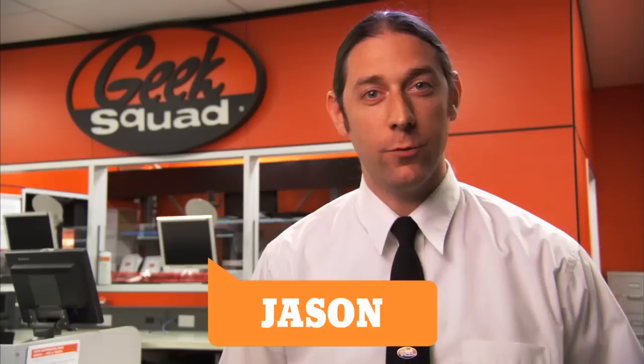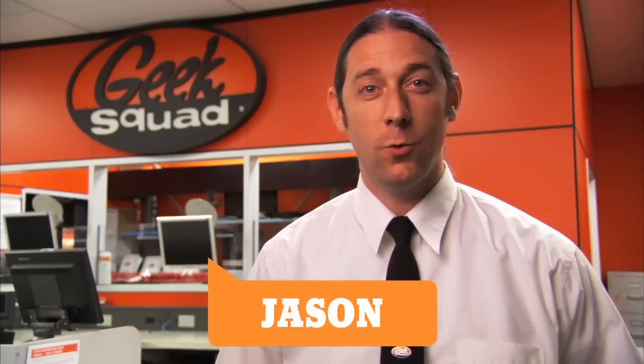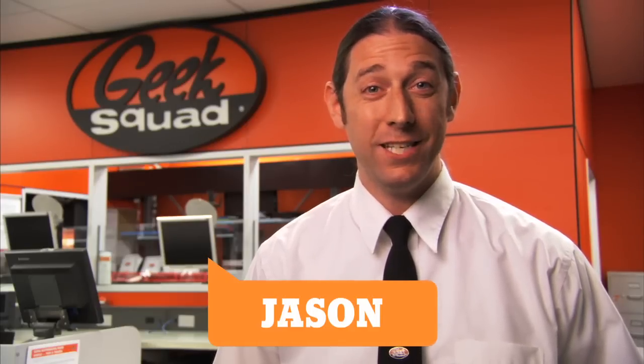Hi, I'm Jason, an agent with the Geek Squad, and today we're going to answer the question: what is firmware?